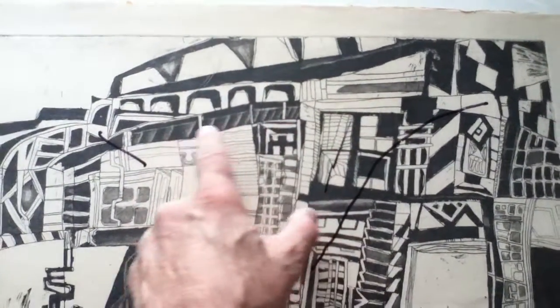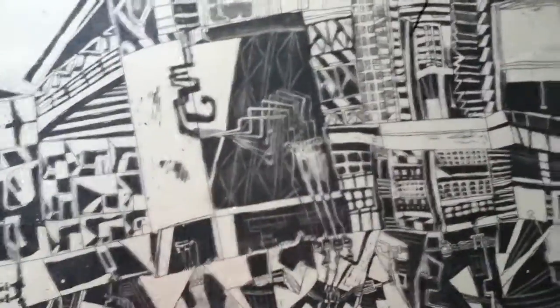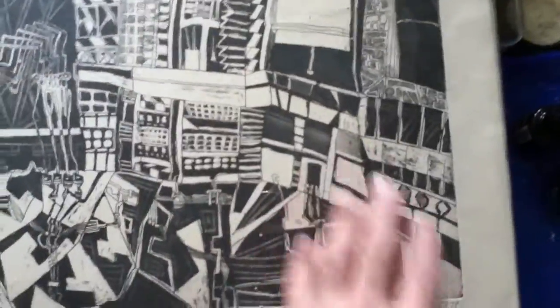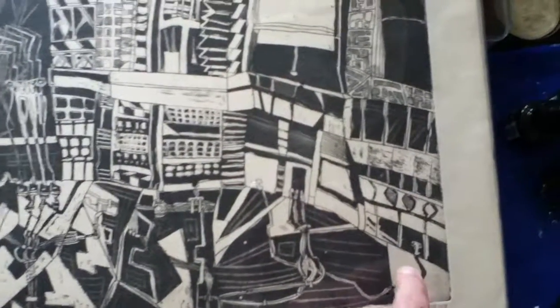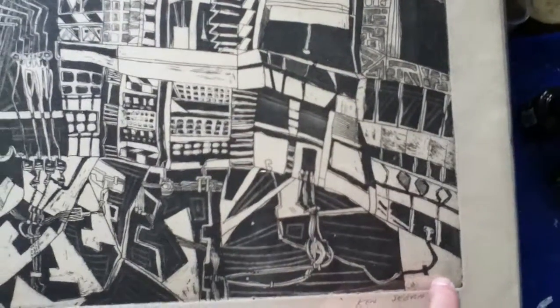It looks like we had some scraping and burnishing I did to lighten up areas. What's interesting is that — actually, there were five proofs printed, of which I have one.